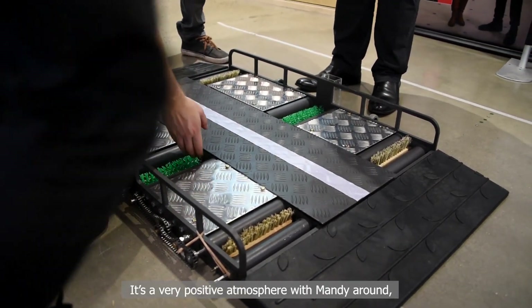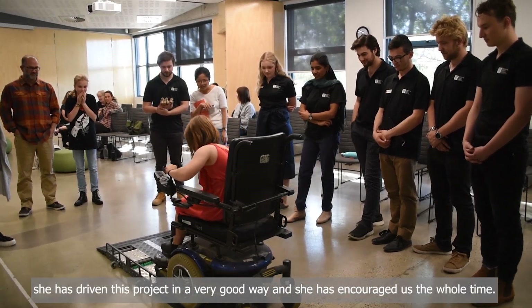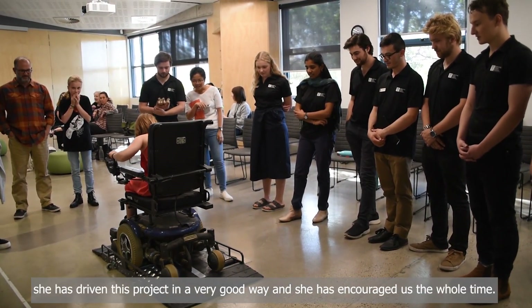It's a very positive atmosphere with Mandy around. She's driven this project in a very good way and she's encouraged us the whole time.